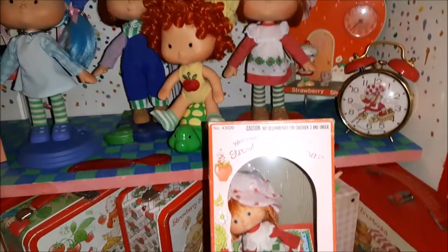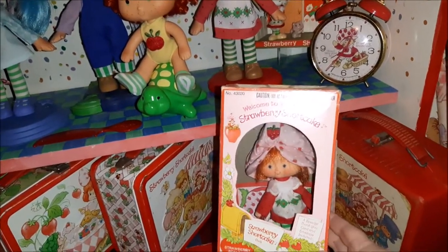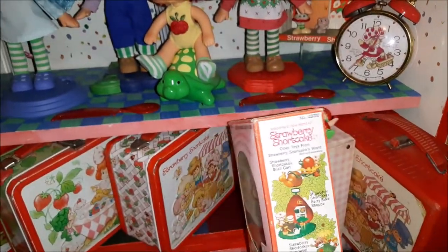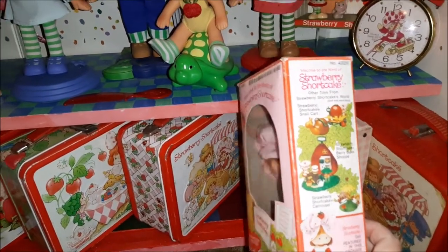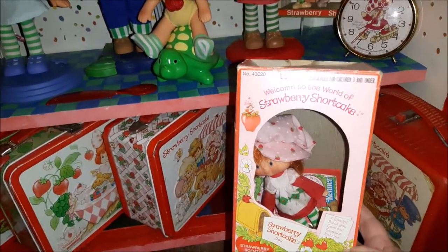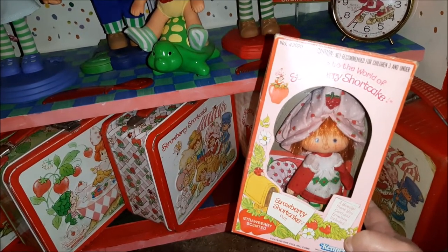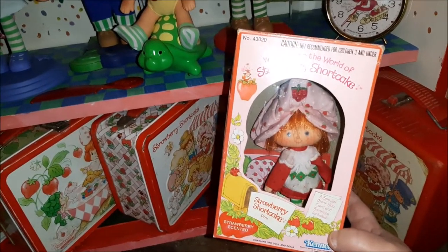They came in boxes that looked very much like the first-run Strawberry Shortcake boxes. They didn't have the logos or the advertisements on them for the other toys and things, but they did look sort of like this. I still have the boxes of course, but they're all packed up in the attic.